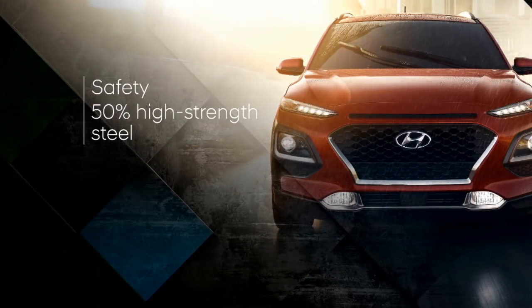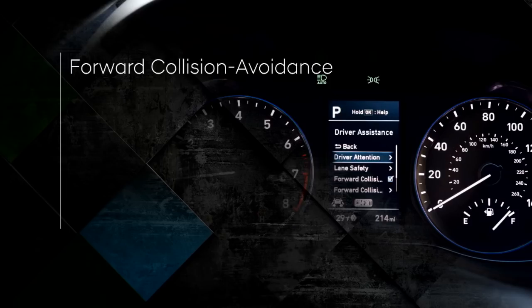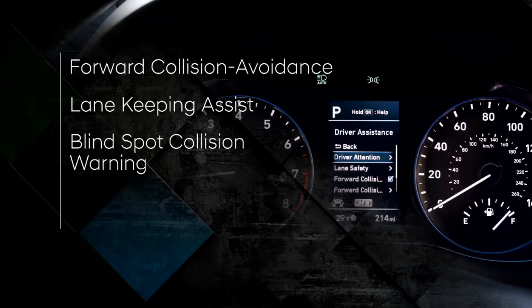Best of all, Blue Link-equipped Konas receive three years of free service. As with all Hyundai vehicles, safety was a priority in the design and development of Kona. The body structure is made of over 50% high-strength steel, and Hyundai expects to achieve the IIHS Top Safety Pick Award. Kona is also available with forward collision avoidance assist with pedestrian detection, lane keeping assist, blind spot collision with rear cross traffic collision warning, and driver attention warning.